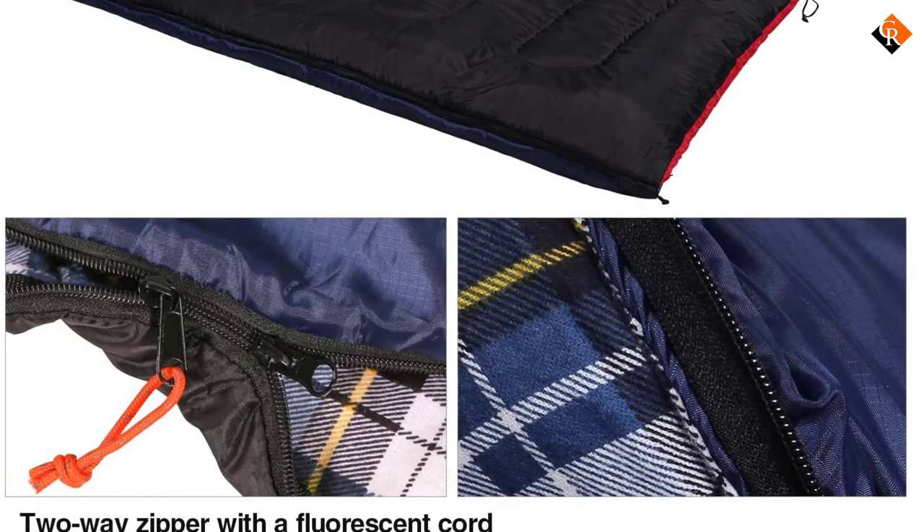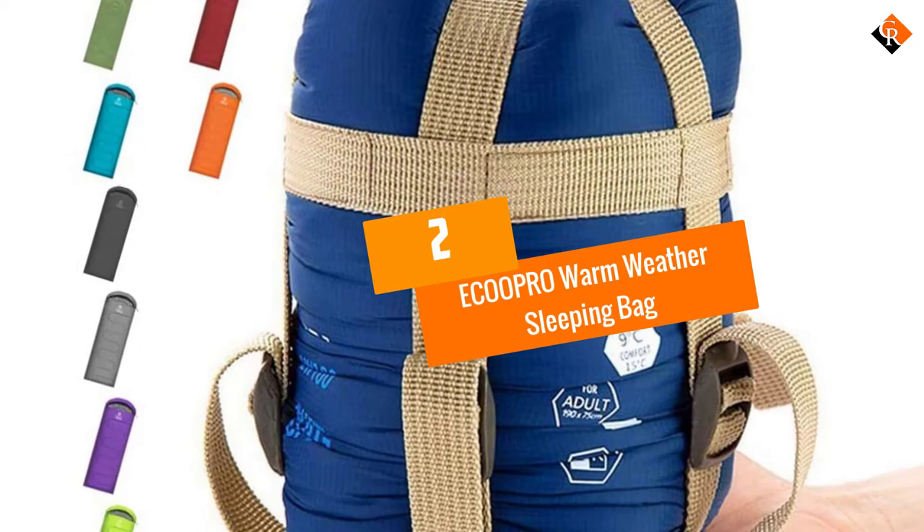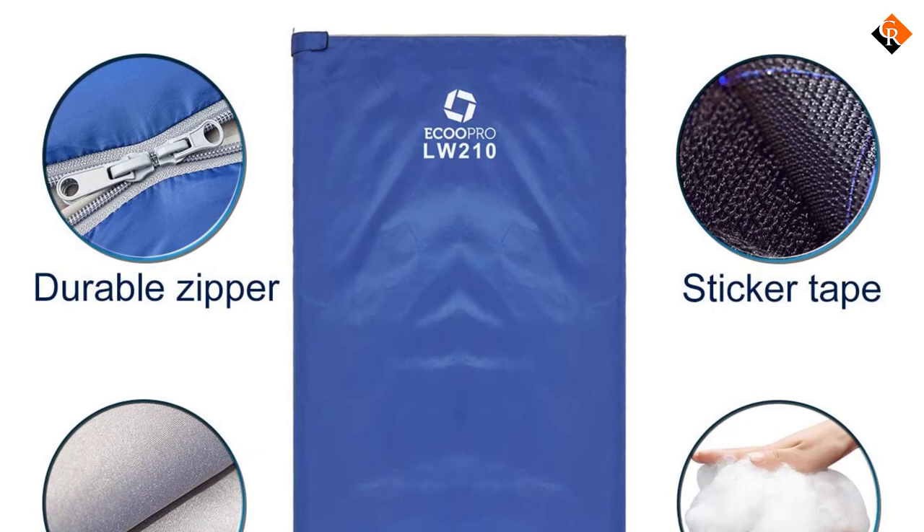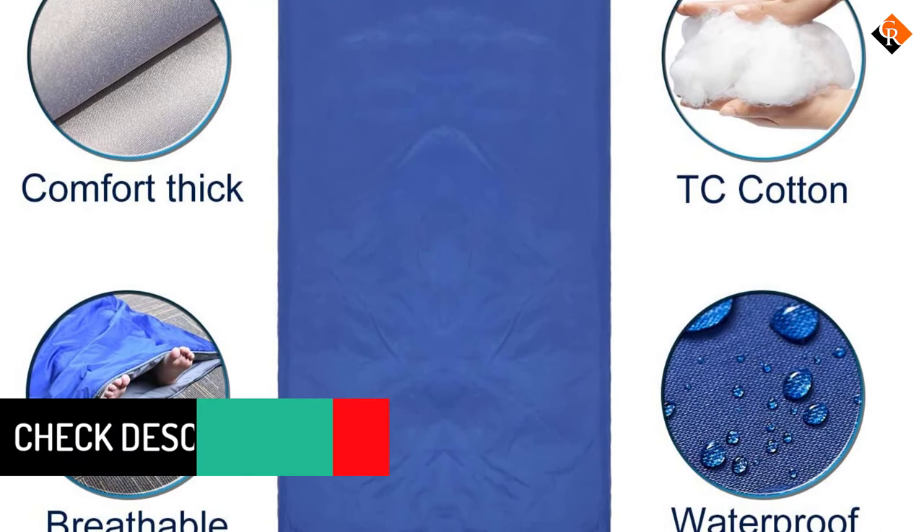At number 2, we have the Eco-Opro Warm Weather Sleeping Bag. Made for both kids and adults, the Eco-Opro Warm Weather Sleeping Bag is a convenient piece of camping gear. It is made of high-quality TC cotton, which blocks out temperatures up to 50 degrees Fahrenheit to give you a warm and comfortable feel. This sleeping bag is super versatile and perfect for camping, travel, and hiking. You can also buy it for kids to use when they go out on a camping mission as Boy Scouts.